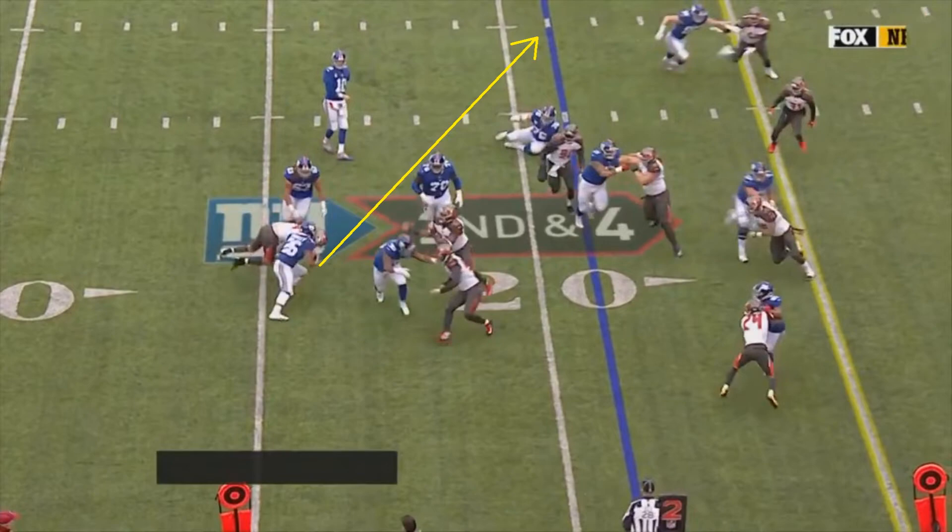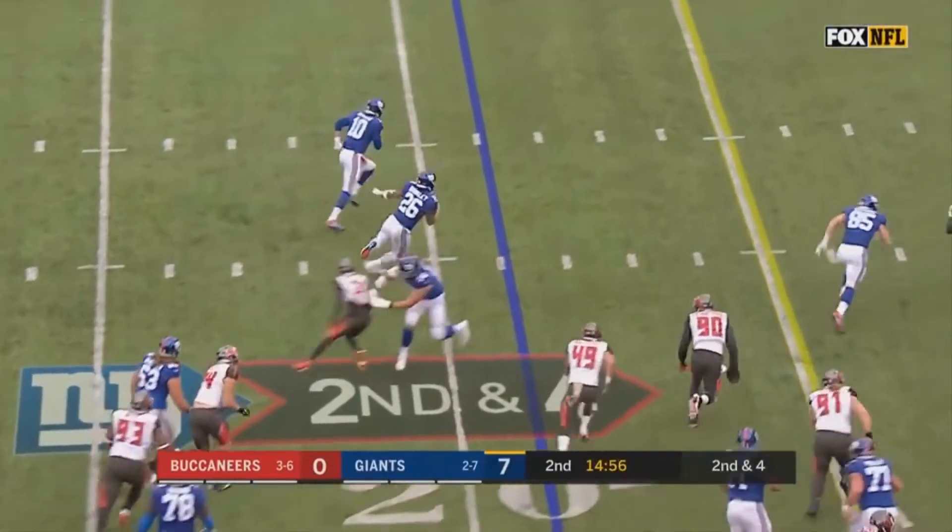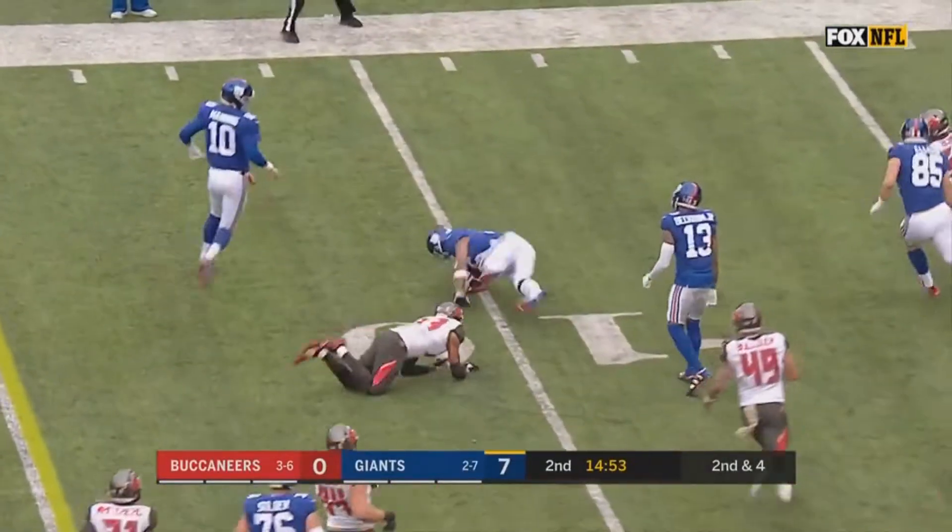Barkley looks around and sees a wide open hole on the left side. It's not what the play was designed for, but Barkley shows great awareness and turns what could have been a big loss into a first down.